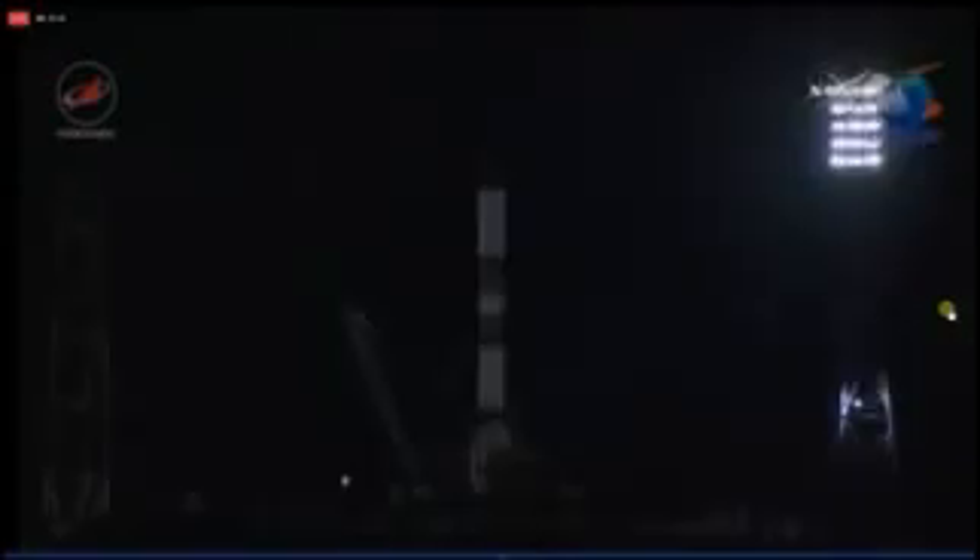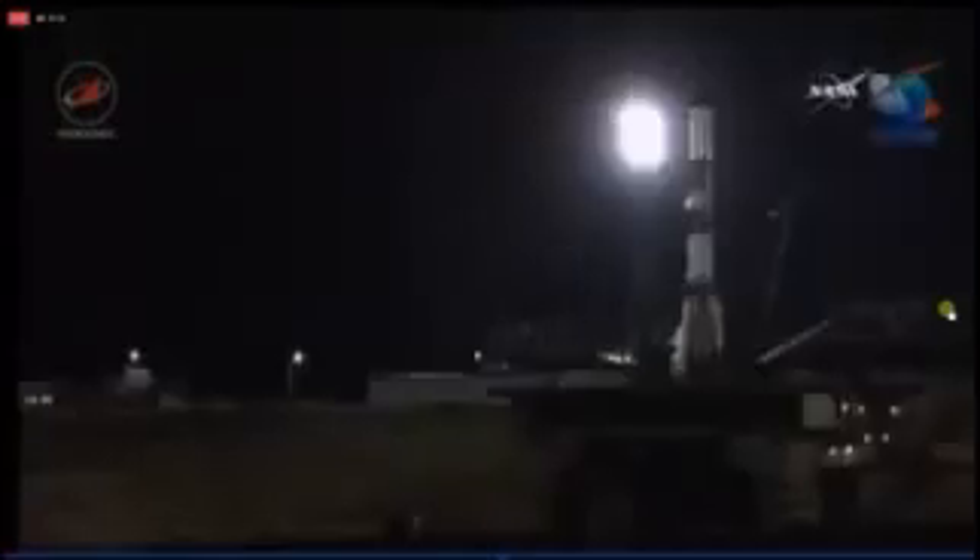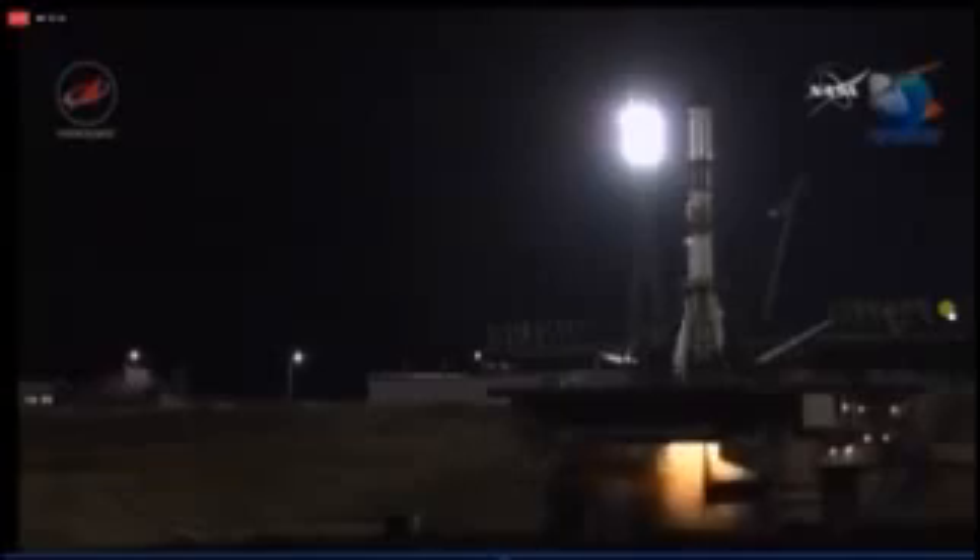There goes the first umbilical. Ground propellant feed has now been terminated — everything is on track, the auto sequence has been initiated. Standing by for the initiation of engine start. The second umbilical has been retracted. We have main engine start.